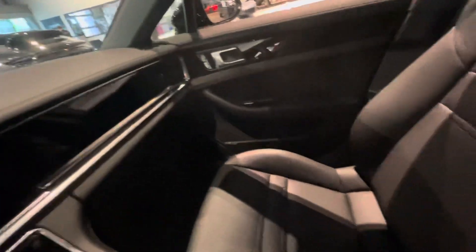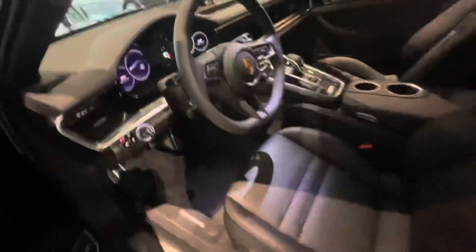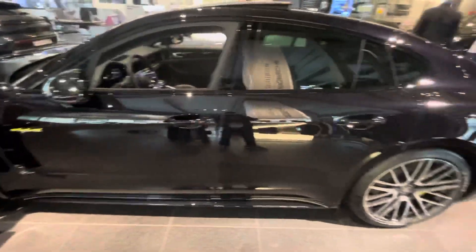Very nice. It's a leather seat. It's an automatic Panamera 4S hybrid. Thank you for watching.